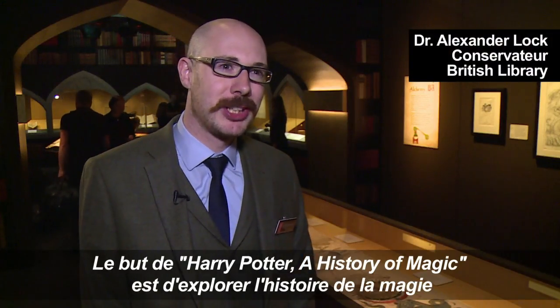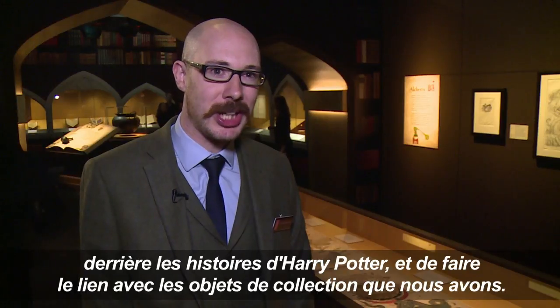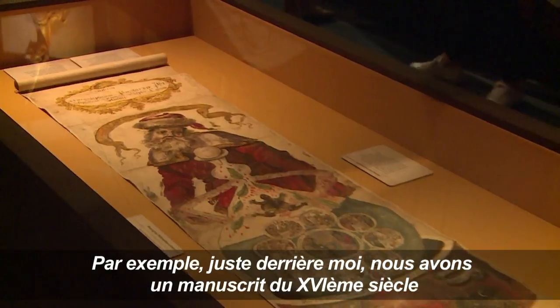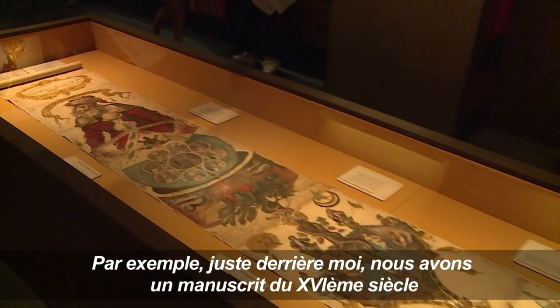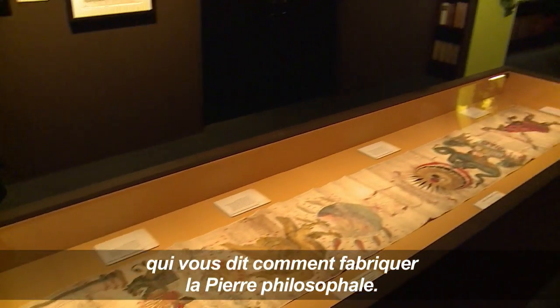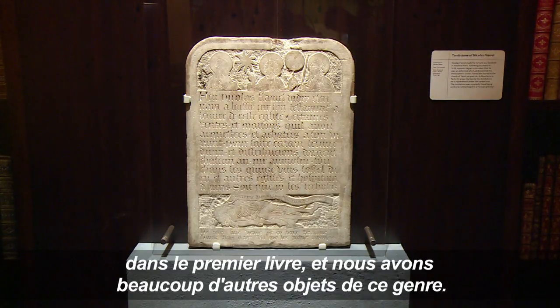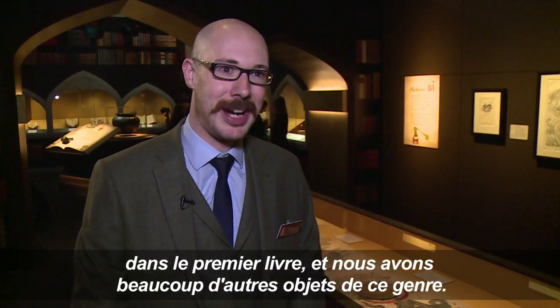The aim of Harry Potter: History of Magic is to explore the history of the magic behind the Harry Potter stories and relate that to the collection items that we have. Just here by me, we have a 16th century manuscript scroll telling you how to make the Philosopher's Stone. Behind me, I also have Nicolas Flamel's tombstone — a key character within the first story — and we have lots of other items like that.